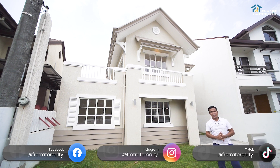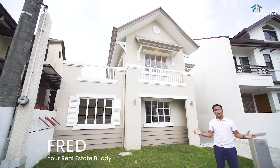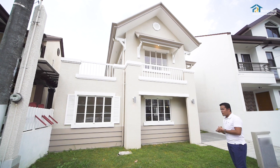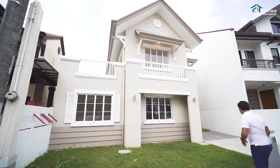Follow us on Instagram and TikTok at Fretrato Realty. My name is Fred, your real estate buddy, and welcome to another Fretrato house tour. To start our tour, this is the two-story facade of the house. You have a landscape garden that you can still enclose with a fence.